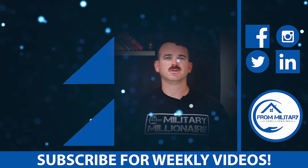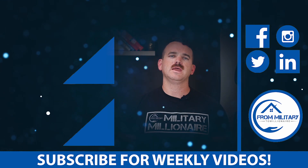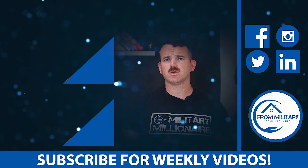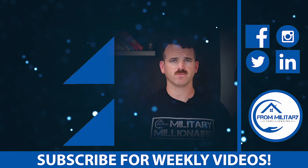Subscribe to the channel, smash the like button, turn that thing blue. If you got something out of this and you want more VA claim or general military content, comment down below and let me know what topics you want me to cover — I would love to help you guys out. Have a great freaking day.